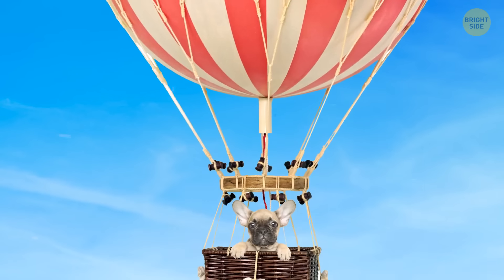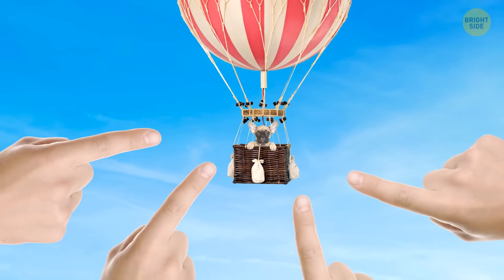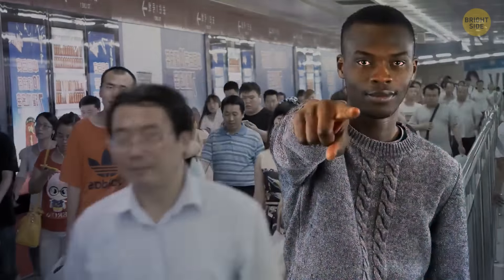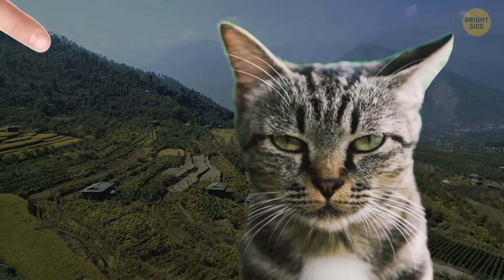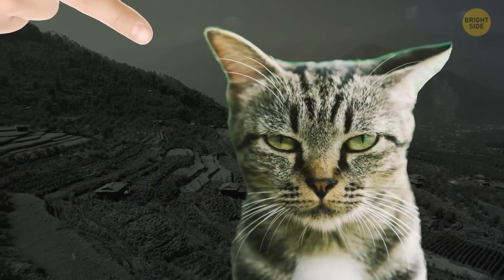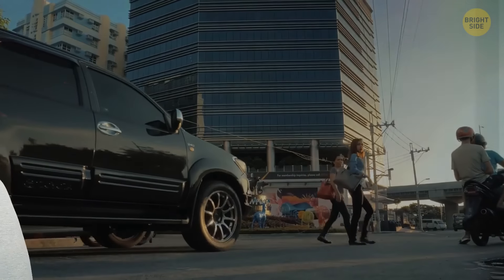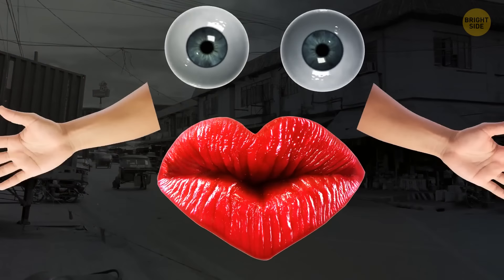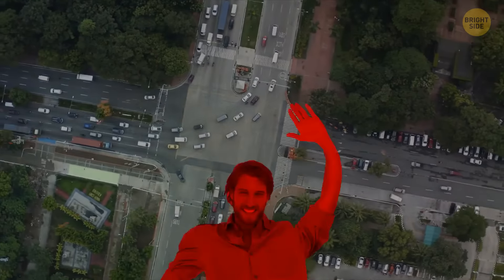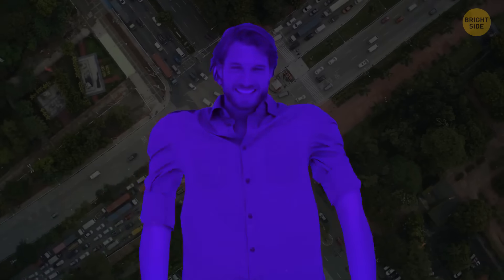Using your index finger to point is considered impolite in several European, Latin American, and African nations. It's particularly rude in China, Japan, and Indonesia when pointing at a person, as the gesture might be taken as singling someone out to blame or insult them. In the Philippines, locals use their lips instead of raising their hands to give directions. When in doubt, wherever you are in the world, just gesture toward a person or place using your entire hand.